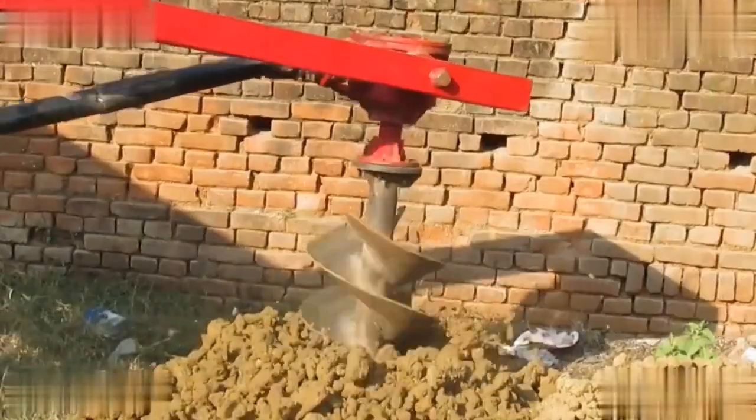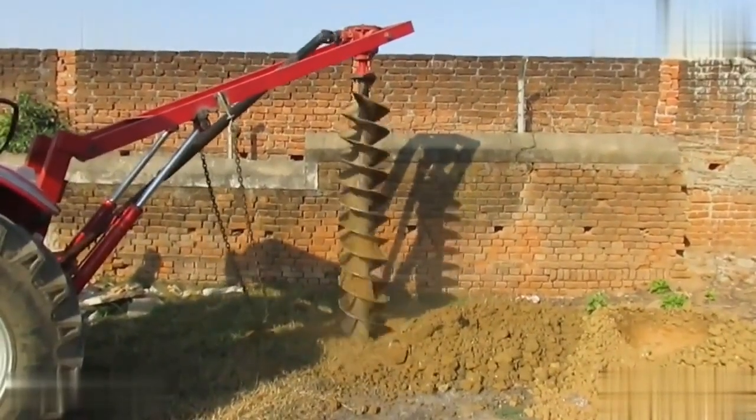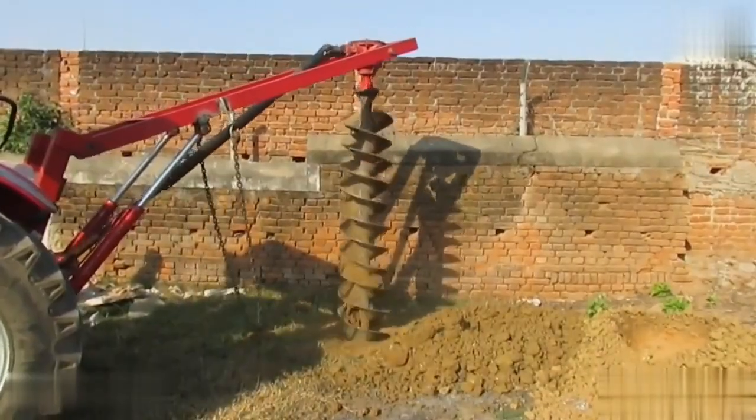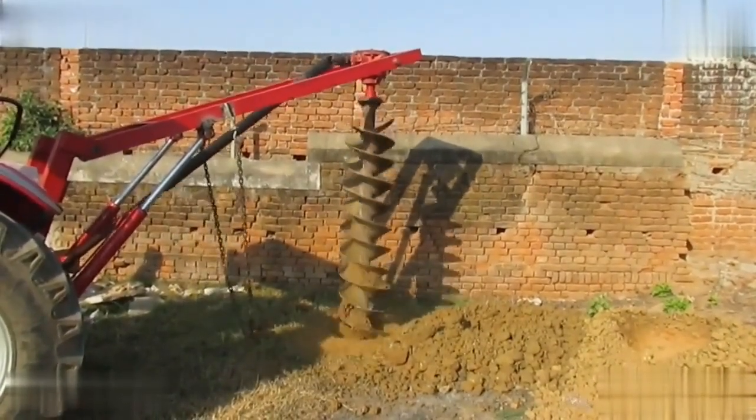Quality assurance remains a crucial focus for the company. The machine is adept at digging holes effortlessly, ensuring customer satisfaction throughout the entire operation. Observations regarding its digging efficiency are clearly outlined.